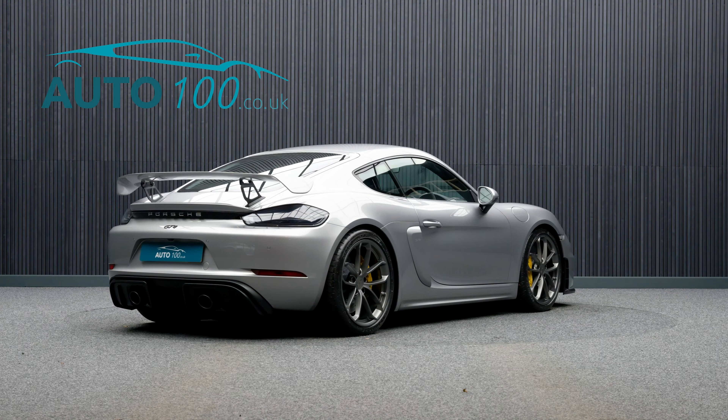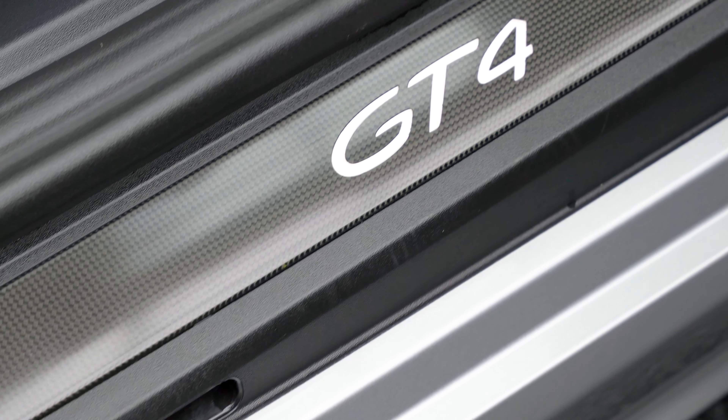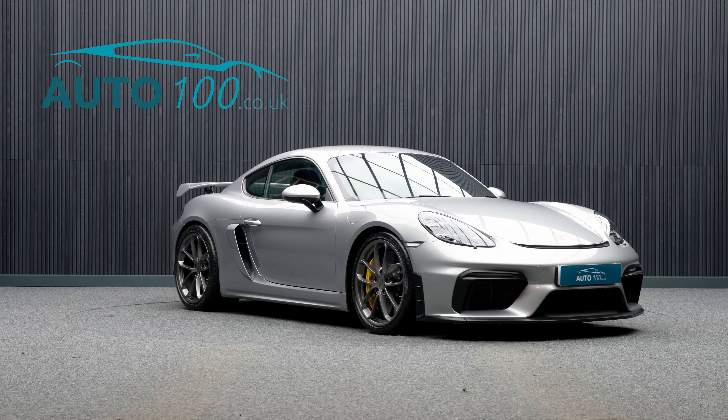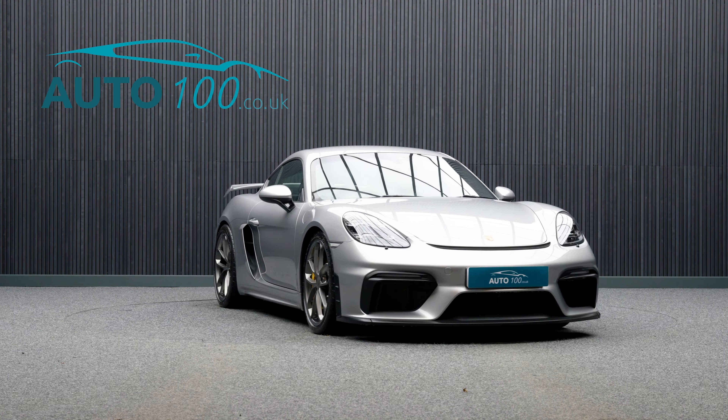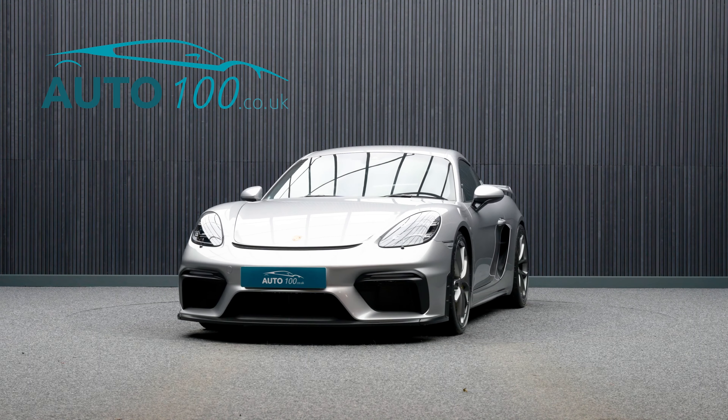This highly desirable sports car also benefits from LED headlights including Porsche dynamic light system plus Bose surround sound system, illuminated carbon door sill guards, Alcantara steering wheel and gear selector, two-zone automatic climate control, and carbon interior package.